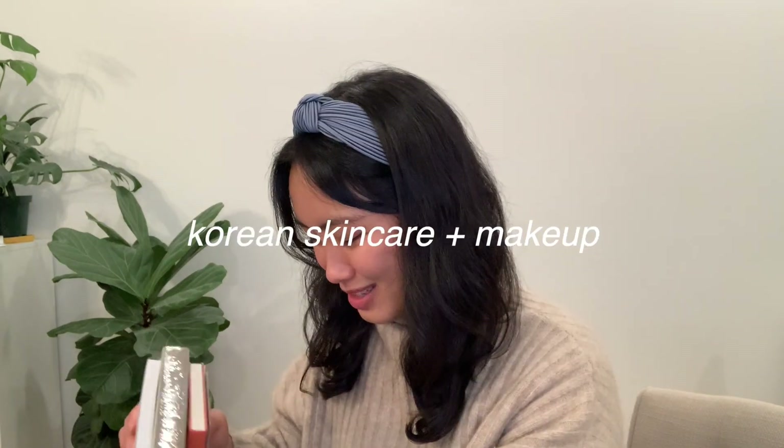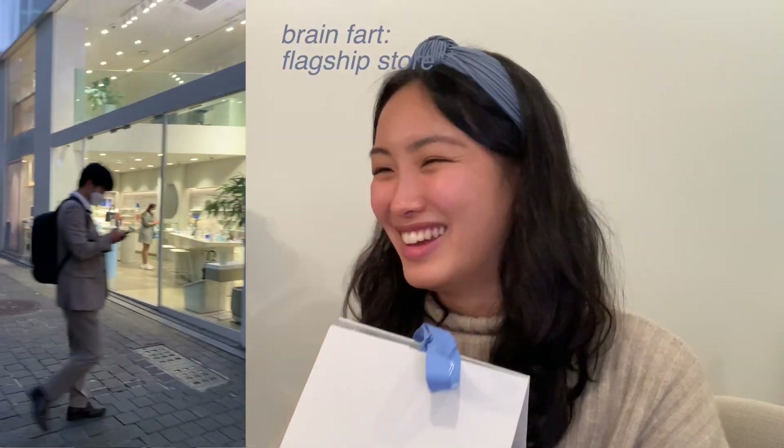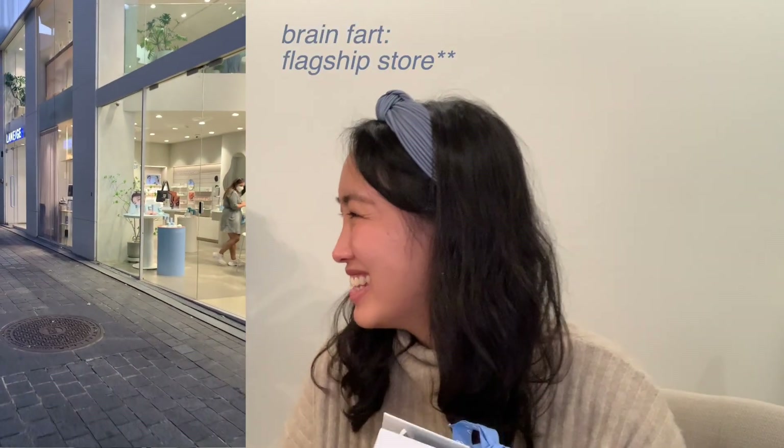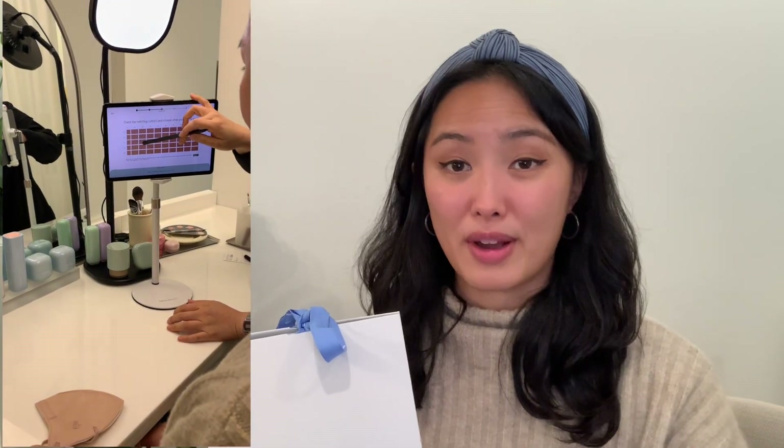Next we move on to skincare — the most exciting personalized experience was going to the Laneige showroom in Myeongdong. It was a really nice personalized experience. Of course they have their product lines there, but you can sign up online or in person for a personalized one-on-one consultation where a specialist helps you find your perfect foundation match.